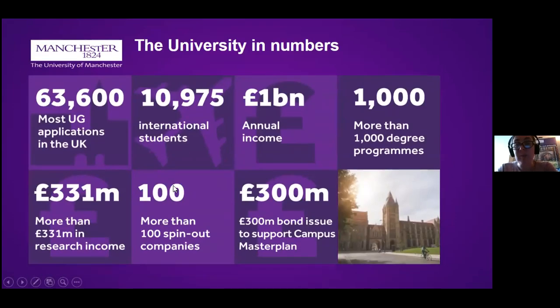To further illustrate the range and scope of the university: we are one of the biggest universities in the UK, with over 40,000 students of which over 10,000 are international. We have an annual income of over a billion pounds, various strengths in research and spin-out companies, and there has been very extensive investment in the physical campus over the last 10 years — several new buildings built, several refurbished — to make the atmosphere of studying more pleasant and enjoyable.